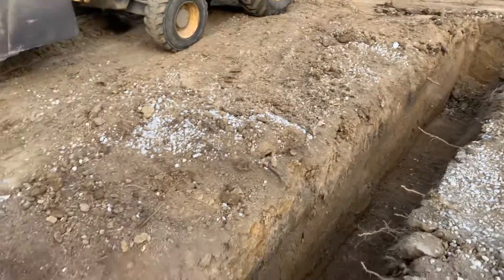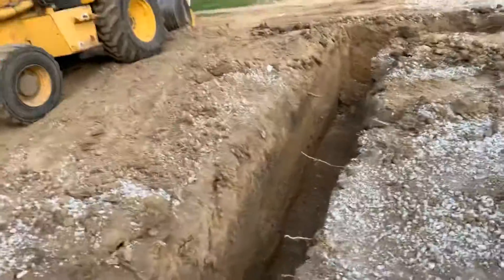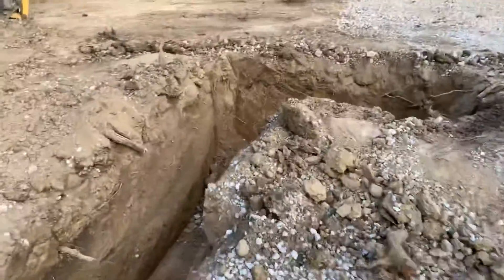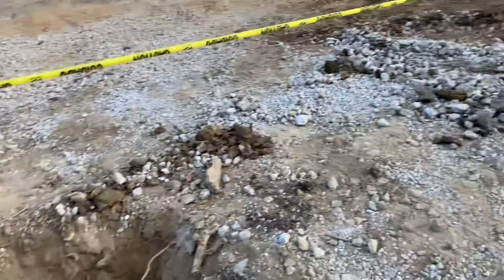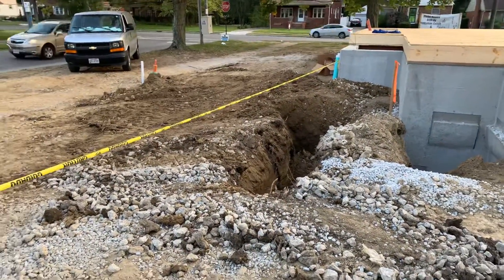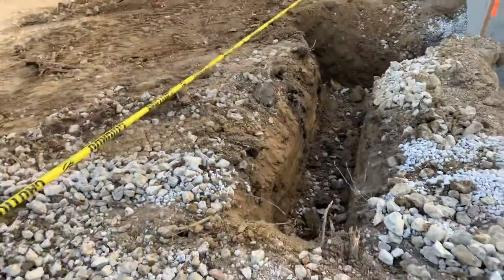In hindsight, I should have let Superior Walls do this — lesson learned, mistake won't happen again. I also had a business meeting today with one of my lenders.